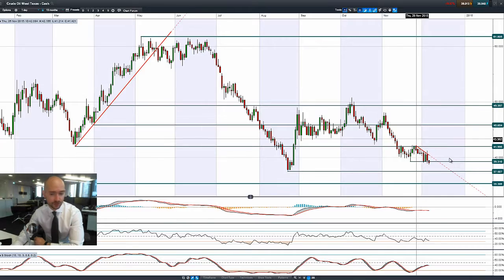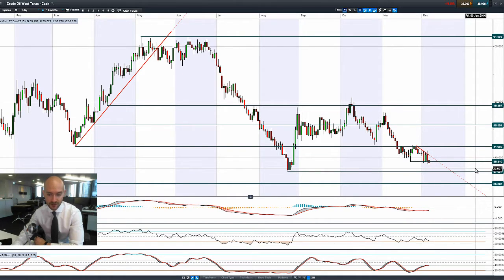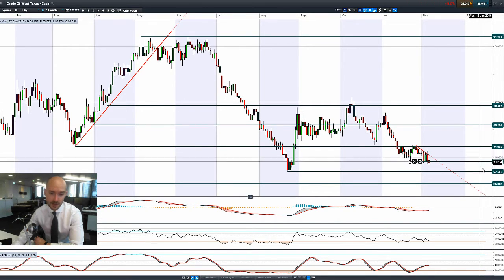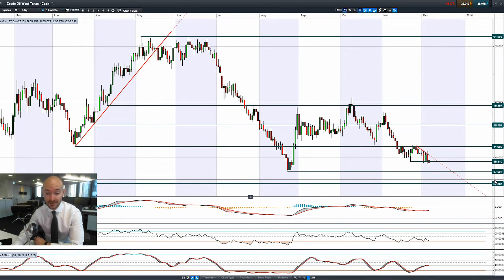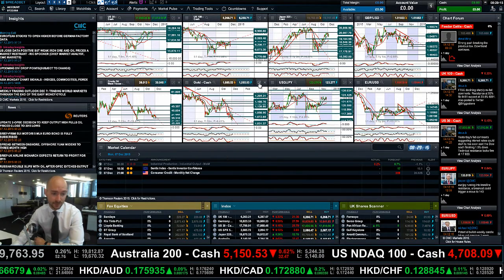Moving on to West Texas Crude. You've got that dollar strength seeping in following the non-farm payrolls on Friday, which has helped to drive West Texas Crude down below $39 — it's at $39.04 right now. Next potential support is $37.50. And obviously people are concerned that that increase in interest rates in the US will dampen growth.